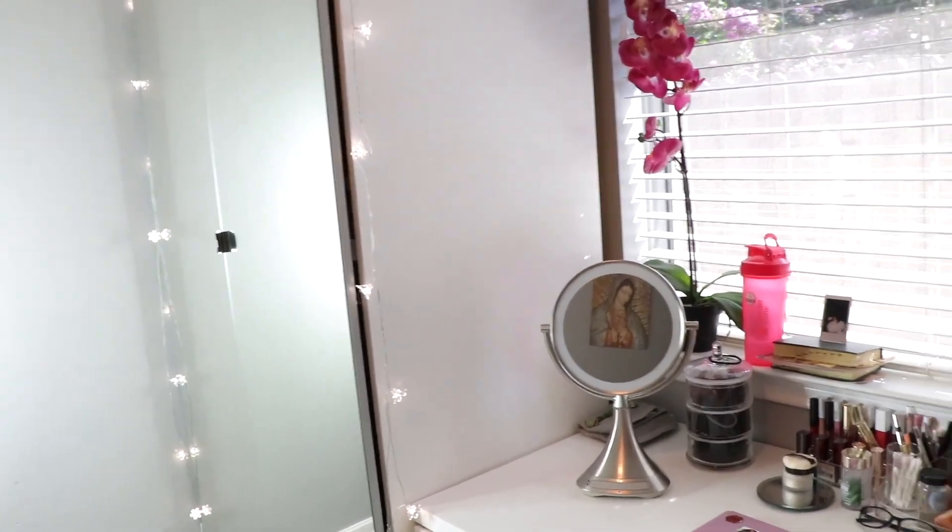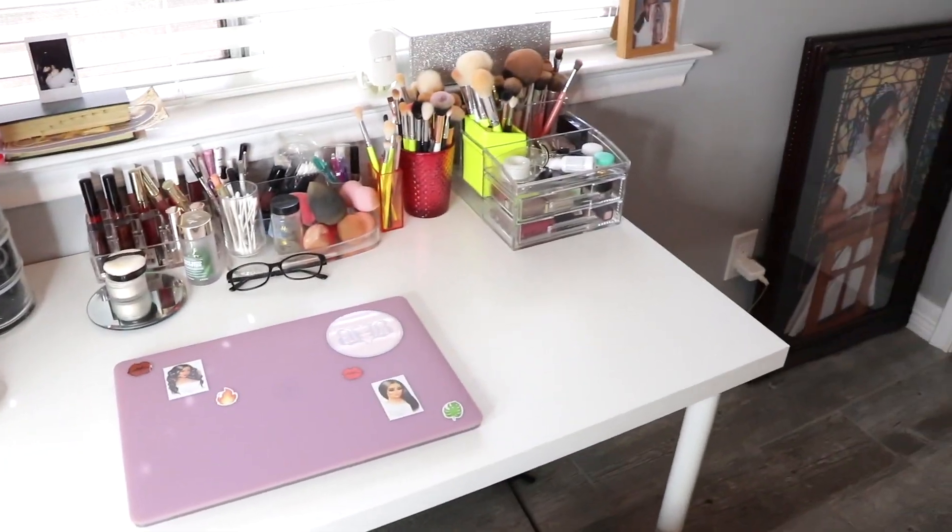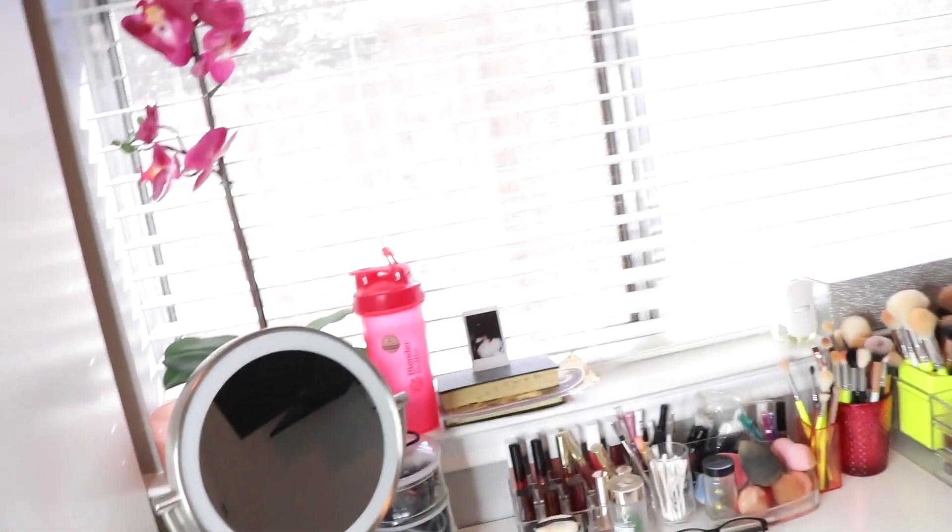My room is super dark so I decided to add flower lights on my mirror. I just take pictures and they look so cute — when I take pictures the flower lights pop up, so I thought that was cute and I was like, let me just leave them there. It looks so cute. And next is my desk where I do my makeup and all that stuff.